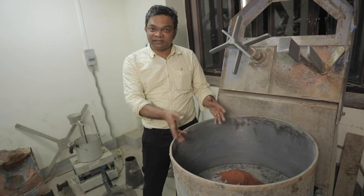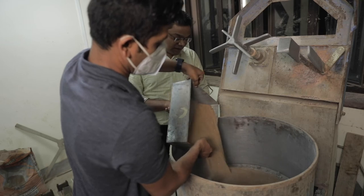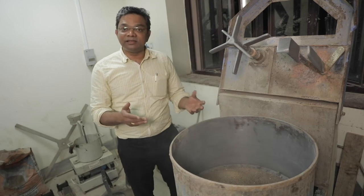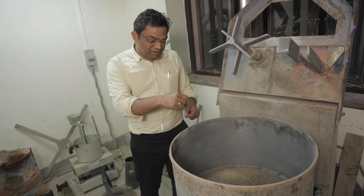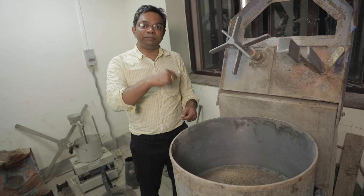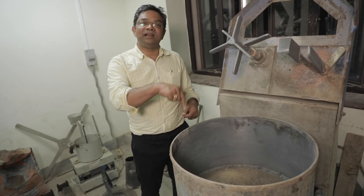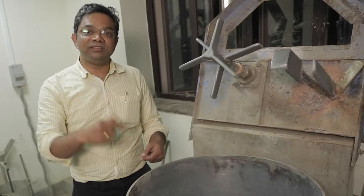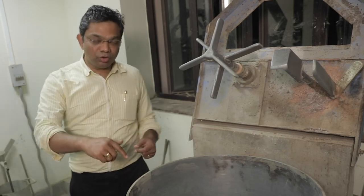We have now added the coarse aggregates, binder materials, and fine aggregates — all graded samples whose grading analysis has been completed. We will mix these for a couple of minutes and then add the alkaline activator solution instead of water. Normally we add water during mixing, but here we use the alkaline solutions to make the concrete reactive and form a homogeneous concrete mass.